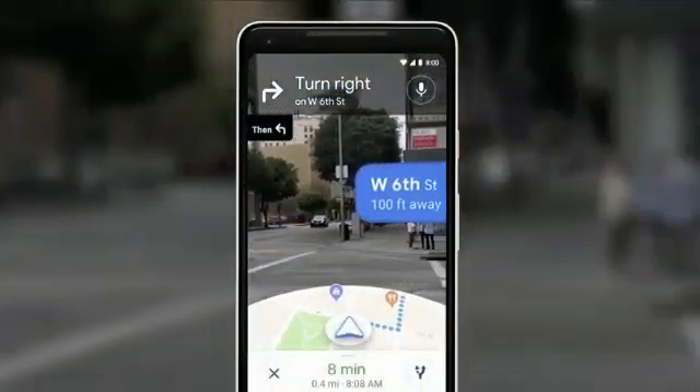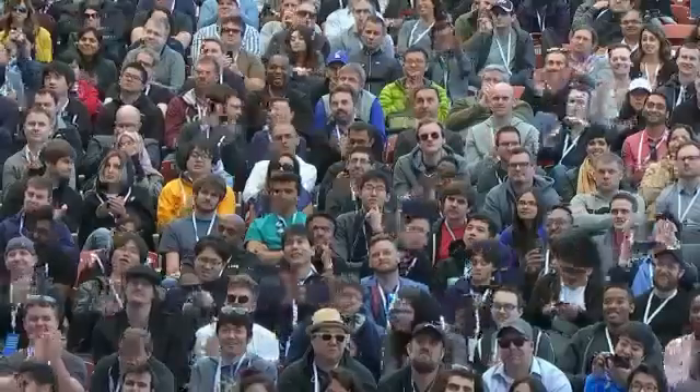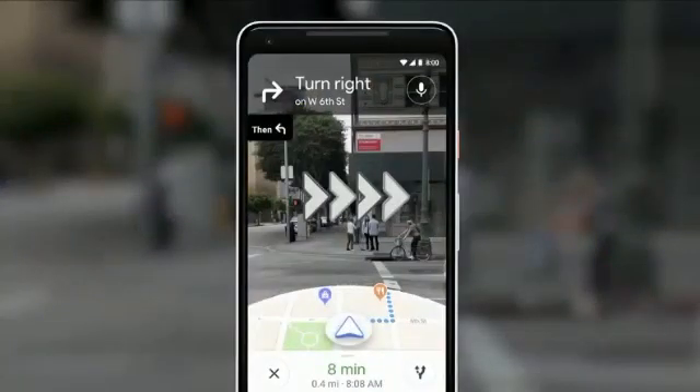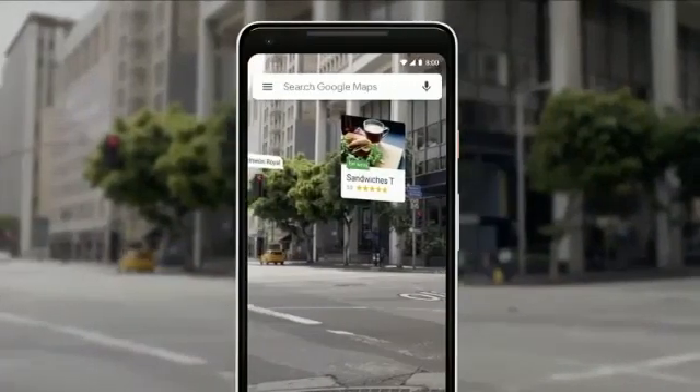You open the camera. You instantly know where you are — no futzing with the phone. All the information on the map, the street names, the directions, right there in front of you. Notice that you also see the map, so that way you stay oriented. You can start to see nearby places, so you see what's around you.